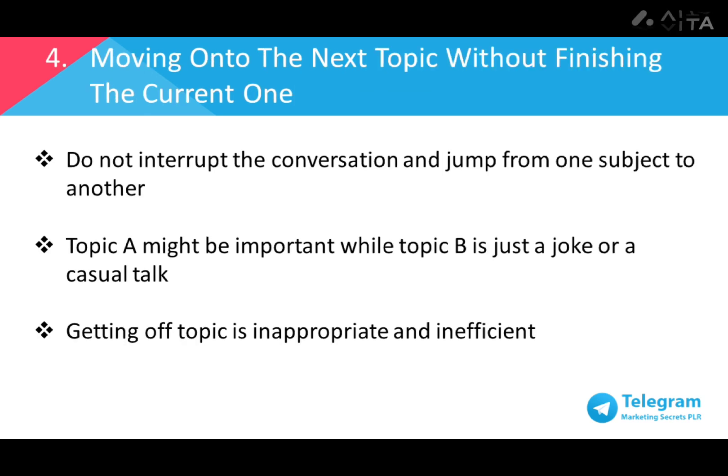Number four: moving on to the next topic without finishing the current one. When someone comes up with a topic, it's advised not to interrupt and start on a new topic. The previous topic needs to have a conclusion or specific action points before moving to the next one. This is because the current topic might be an important matter that needs immediate attention or a quick decision but can't get the required attention if the discussion goes off course.